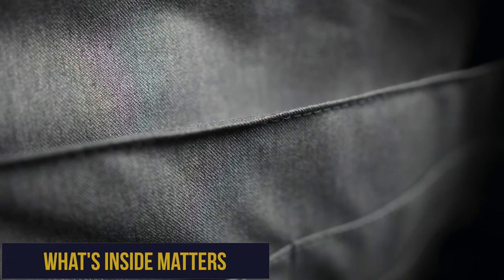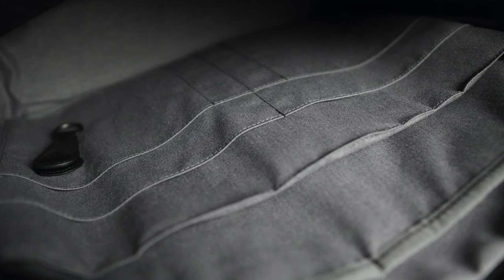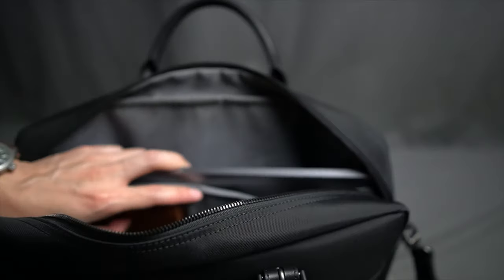On the inside it's neat and tidy. You've got a soft micro suede lining. There's the essential padded sleeve for your laptop on one side, and then four additional sleeves and two pen slots for various everyday carry items like a tablet or passport, for example.